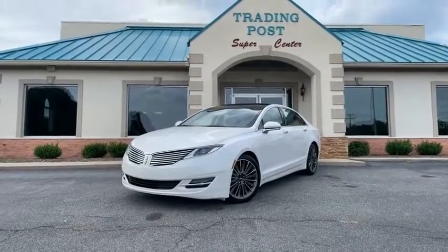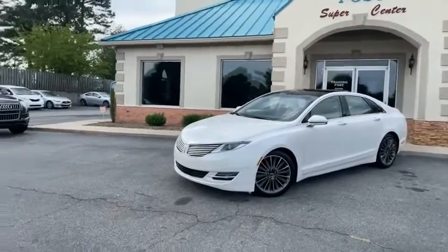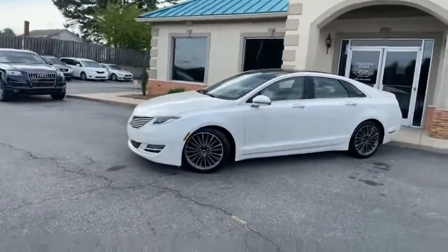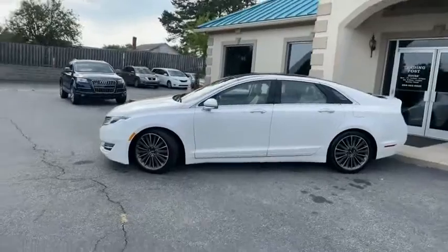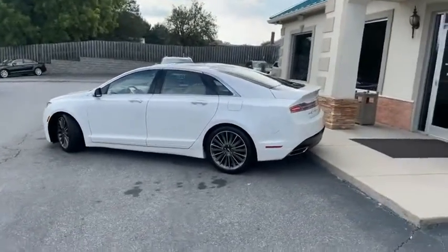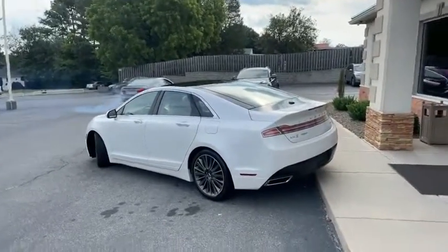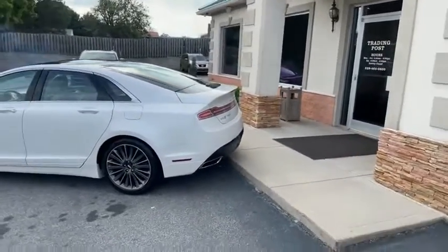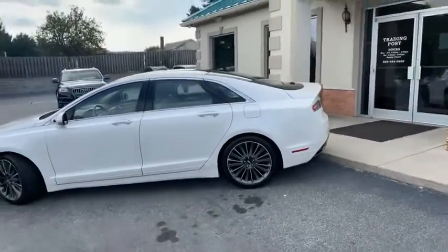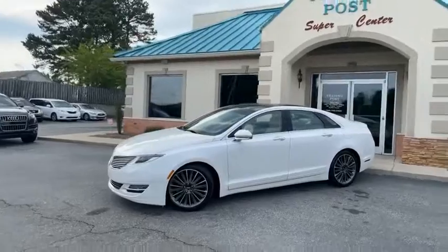Knock your eyes out with this diamond pearl white 2016 fully loaded Lincoln MKZ. This is a 2.0 EcoBoost car. This thing handles well — backup camera, backup sensors. It's got the big alloy wheels, no major dings or scratches.